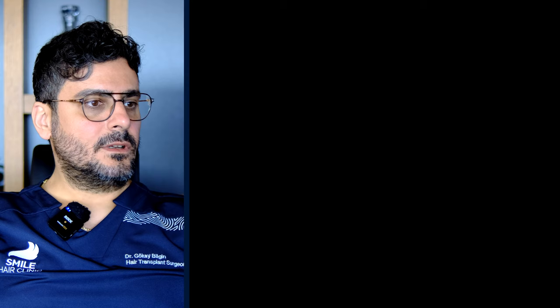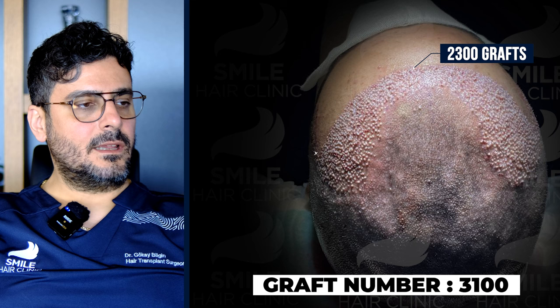I first did the incisions in this case, and our graft number was 2,300 for fixing the hairline and 800 for the bald temples.